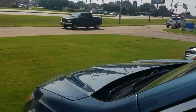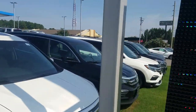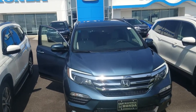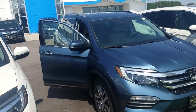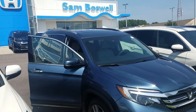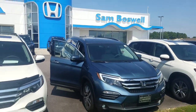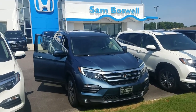Mr. Scott, this is Kevin at San Boswell Honda here in Enterprise. If you're looking for a certain color, a certain model, or a certain package, please let me know. I do have other Pilots in stock as well, and if I don't have it, I can definitely get it for you. Again, this is Kevin Araki at San Boswell Honda here in Enterprise. If you have any questions, need any more information, or if you'd like to set up a time to come in, please let me know. You can reach me at 334-406-0202. You can give me a call, shoot me a text, or reply back to this email. Thanks again, sir, and I look forward to hearing from you.